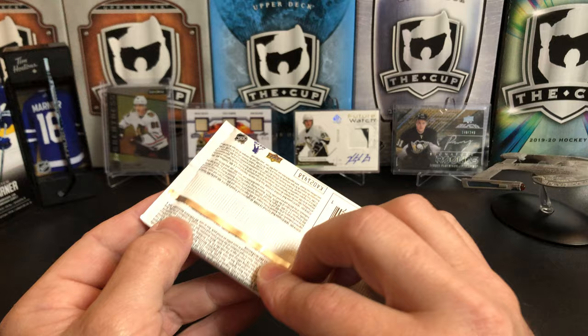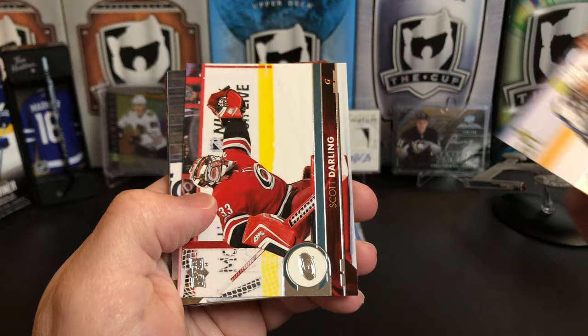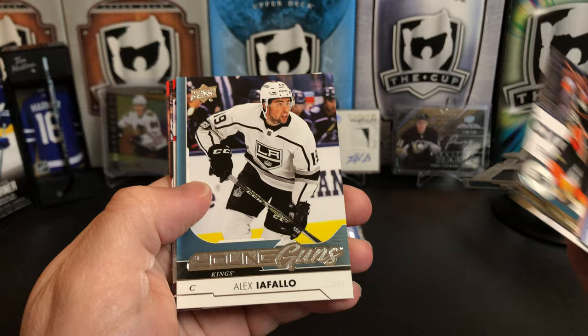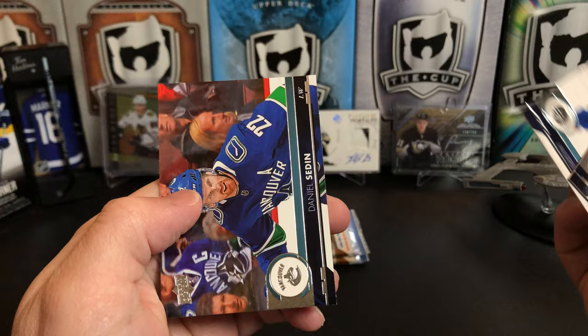17-18 Series 2 now. Nikolai Ehlers, Scott Darling, Ryan Getzlaff — we've got a young gun, it's Alex Iafalo, that's not too bad. Kyle Connor, Evgeny Dadunov, Andrew Ladd, and Daniel Sedin.